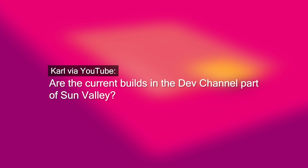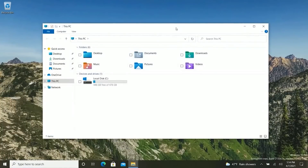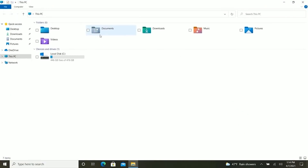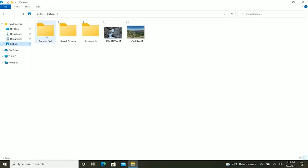Are the current builds in the dev channel part of Sun Valley? Technically yes, but you're not seeing much of Sun Valley yet. It's interesting how Microsoft is developing this release of Windows — they're trying to keep it very secret internally. They've gone to a lot of effort making it so a lot of these new features are what they refer to as 'undocked' from the operating system. This essentially means they can update these specific shell components or features independently from the OS. We've already started to see it with the snipping tool, which is now updated via the Microsoft Store and via these feature experience packs.